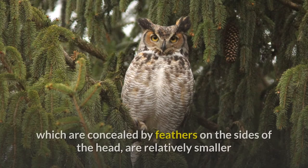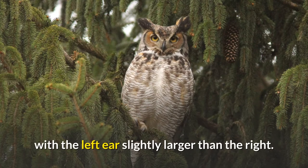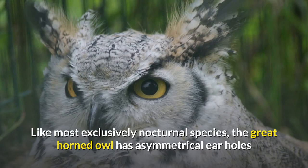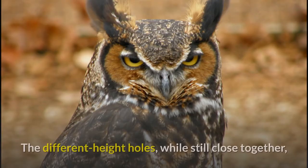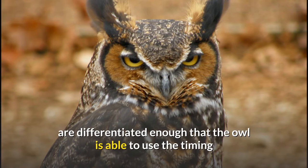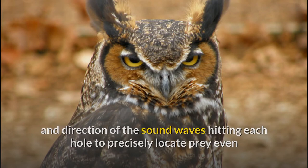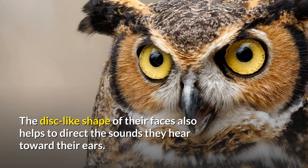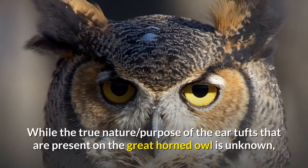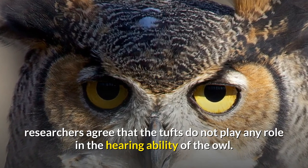The outer ear openings, concealed by feathers on the sides of the head, are relatively smaller than those of the Eurasian eagle owl, being 2.3 centimeters in vertical axis, with the left ear slightly larger than the right. Like most exclusively nocturnal species, the great horned owl has asymmetrical ear holes that allow for the triangulation of sounds when hunting in the dark. The different-height holes enable the owl to use the timing and direction of sound waves hitting each hole to precisely locate prey even under cover such as snow. The disc-like shape of their faces also helps direct sounds toward their ears. Researchers agree that the ear tufts do not play any role in the owl's hearing ability.